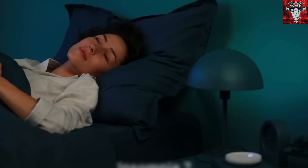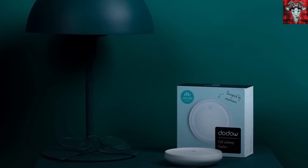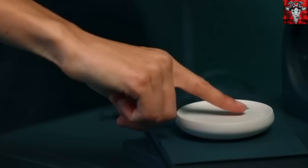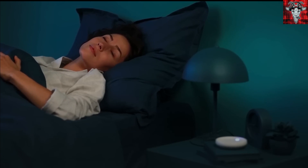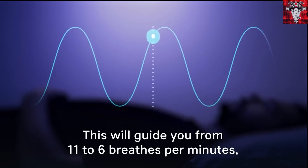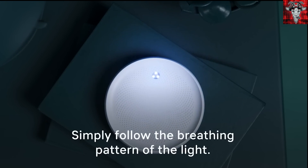This sleep aid device uses a flashing halo of light on the ceiling and you have to time your breathing with it. According to the makers, it allows people who would normally take an hour to fall asleep to fall asleep in around 25 minutes, giving them an extra 100 hours of sleep a year. That's a lot of extra z's, and for just $59 it may be something you don't want to sleep on.